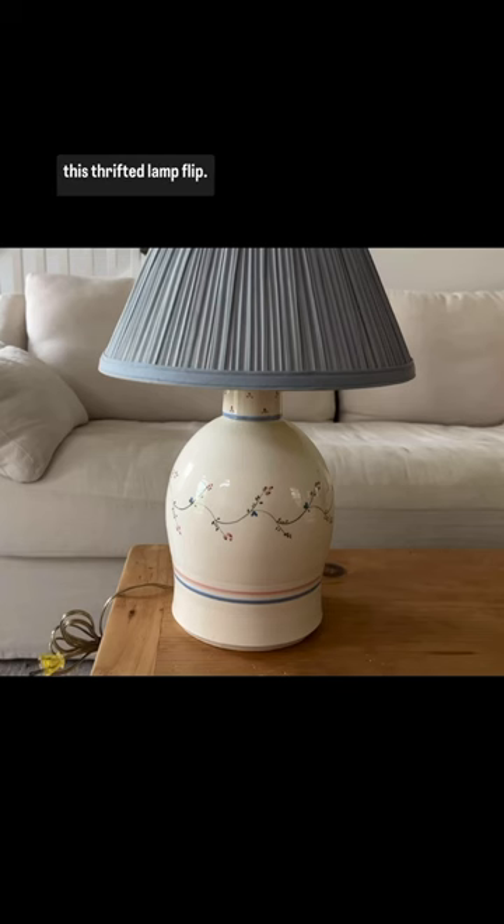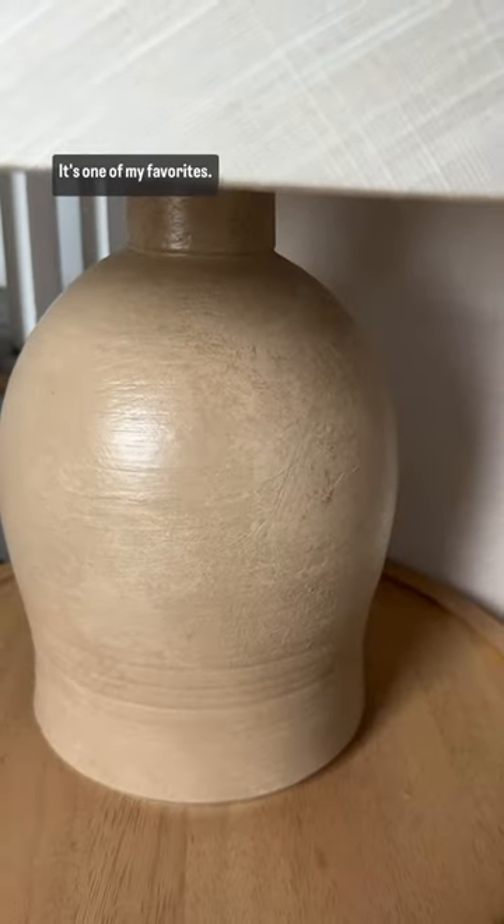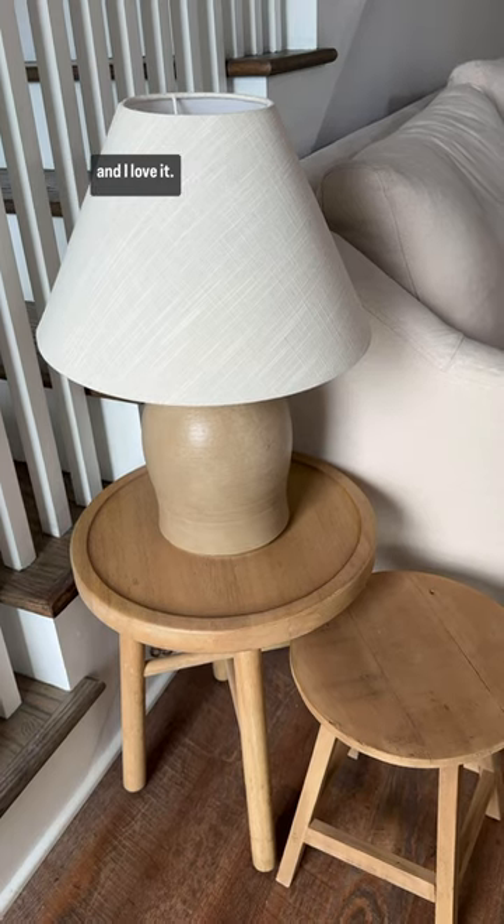Of course I had to throw in this thrifted lamp flip. I absolutely love transforming lamps from the thrift store. This one turned out so good, it's one of my favorites. I got this lamp shade for it and I love it.